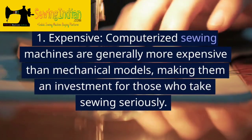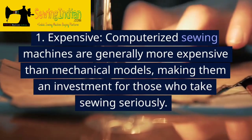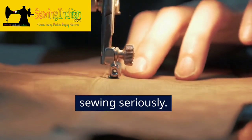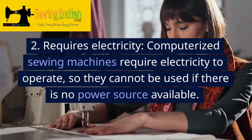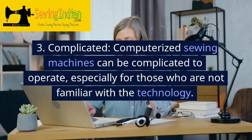Disadvantages. 1. Expensive. Computerized sewing machines are generally more expensive than mechanical models, making them an investment for those who take sewing seriously. 2. Requires electricity. Computerized sewing machines require electricity to operate, so they cannot be used if there is no power source available.